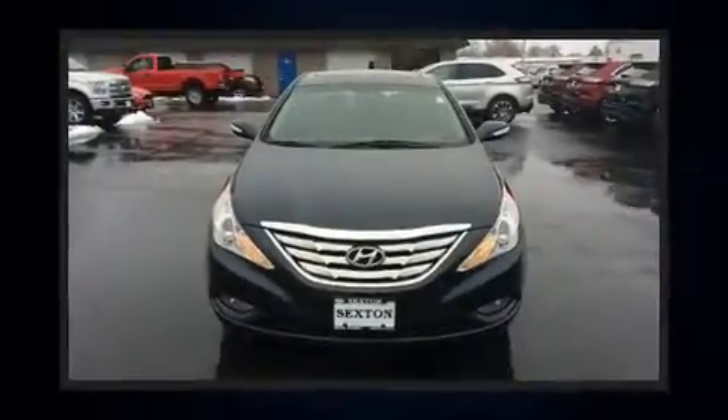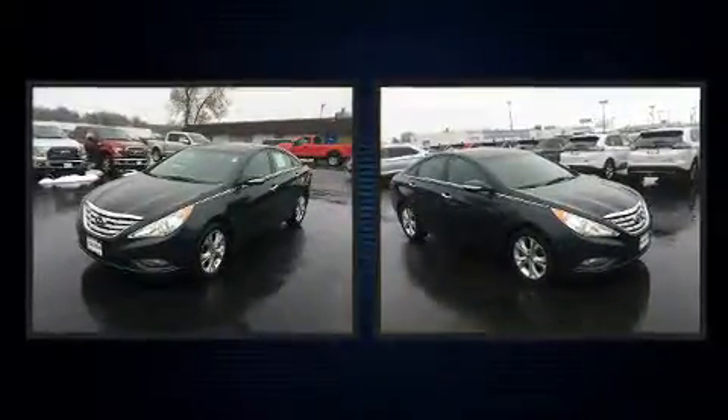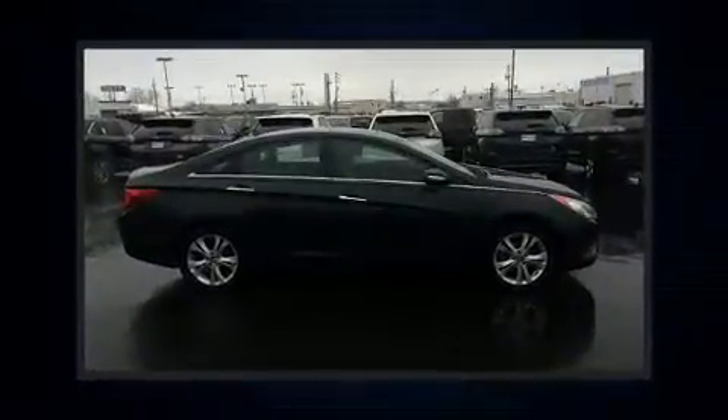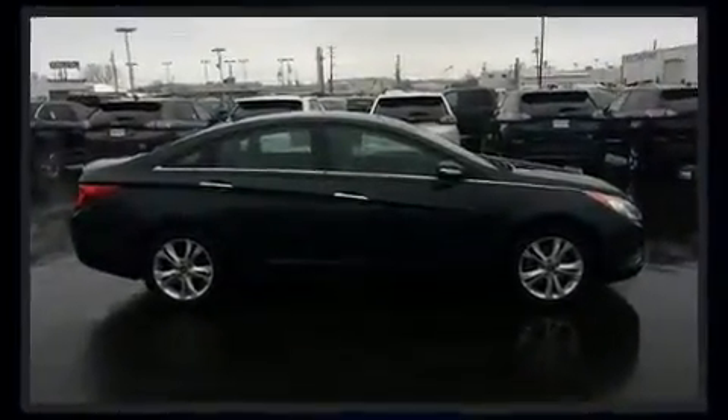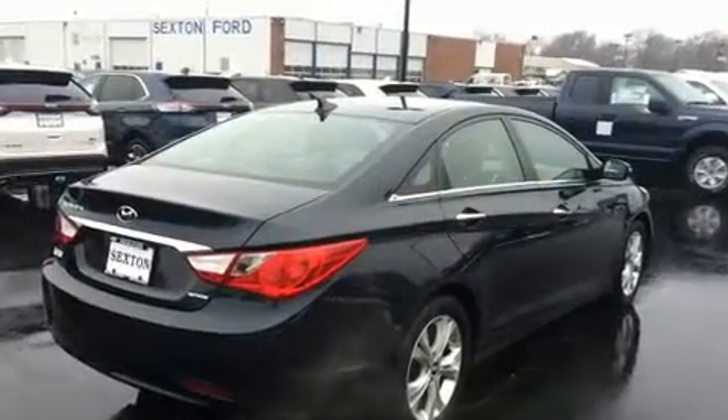You can expect a lot from the 2011 Hyundai Sonata. This four-door five-passenger sedan provides exceptional value. Smooth gear shifts are achieved thanks to the 2.4-liter four-cylinder engine, and for added security, dynamic stability control supplements the drivetrain.